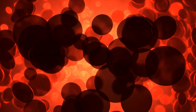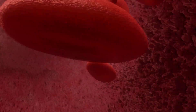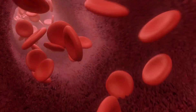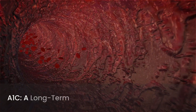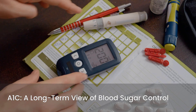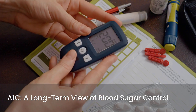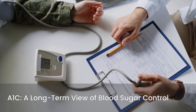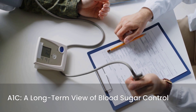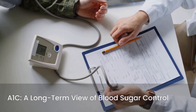The mechanism behind A1C is quite fascinating. It reflects the percentage of your red blood cells that have glucose, or sugar, attached to them. When sugar enters your bloodstream, it can bind to the hemoglobin in your red blood cells, and this binding lasts for the lifespan of those cells. The higher your blood sugar levels have been over time, the more glucose will be attached to your red blood cells. This percentage is what your A1C result represents, providing a long-term view of your blood sugar control, which is incredibly valuable for managing diabetes and prediabetes.